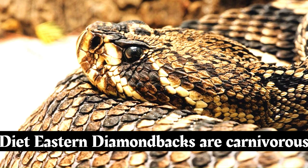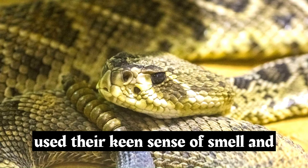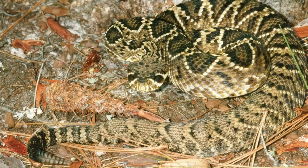Eastern Diamondbacks are carnivorous predators that feed mainly on small mammals such as rodents and rabbits. They use their keen sense of smell and specialized heat-sensing pits on their faces to locate their prey.